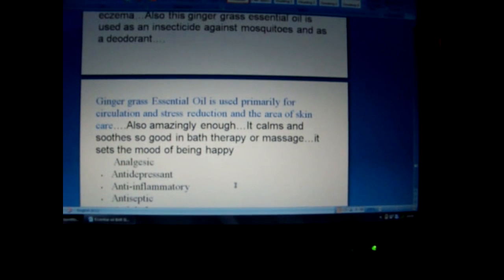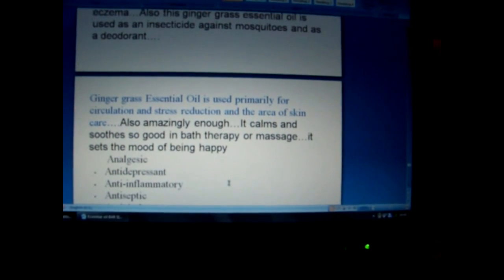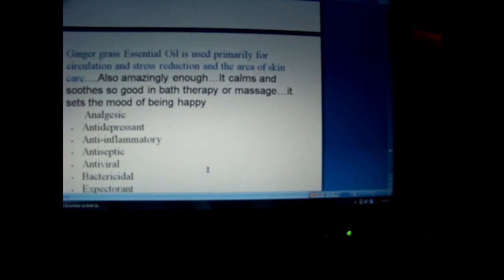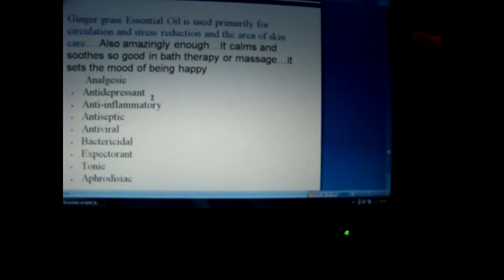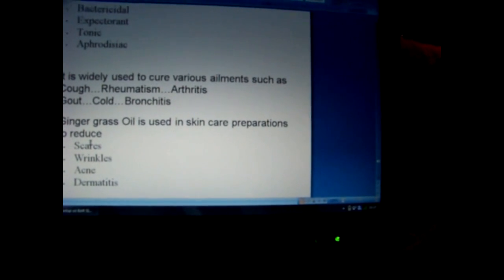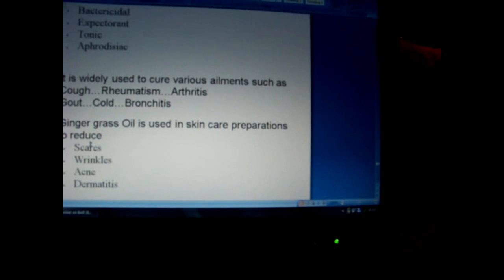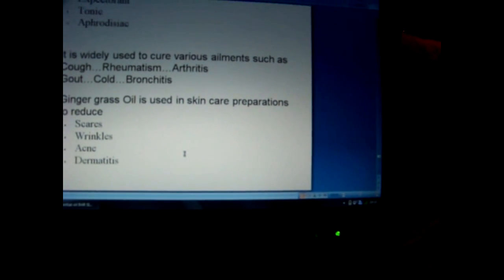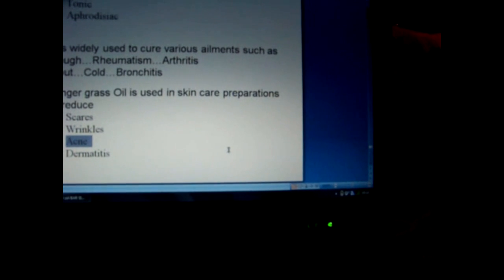Gingergrass essential oil is used primarily for circulation, stress reduction, and skincare. It calms and soothes — great in bath therapy or massage — and sets the mood of being happy. It is an analgesic, anti-depressant, anti-inflammatory, antiseptic, anti-viral, antibacterial, expectorant, tonic, and aphrodisiac. It is widely used to help with cough, rheumatism, arthritis, gout, cold, and bronchitis. Gingergrass oil is used in skincare preparations to reduce scars, wrinkles, acne, and dermatitis. So I'm also thinking about adding it to my acne bar — I have a lemongrass and tea tree bar.